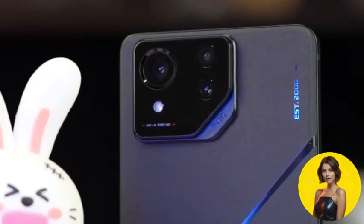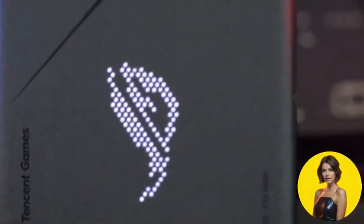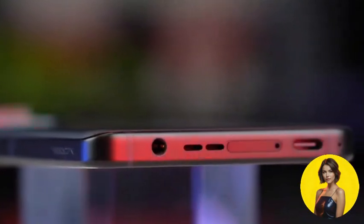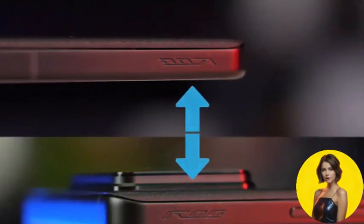In a world where technology is constantly evolving, your smartphone should too. The Asus ROG Phone 8 Pro, with its high-performance chipset, vibrant display, and impressive camera, brings the future to your fingertips. Experience the future of smartphones today with the Asus ROG Phone 8 Pro.